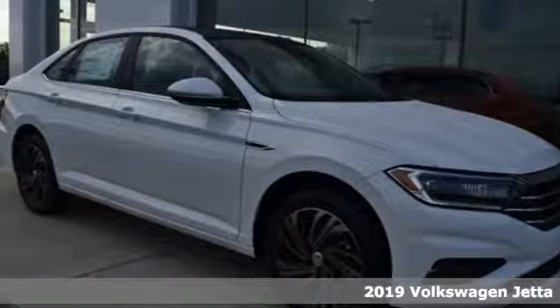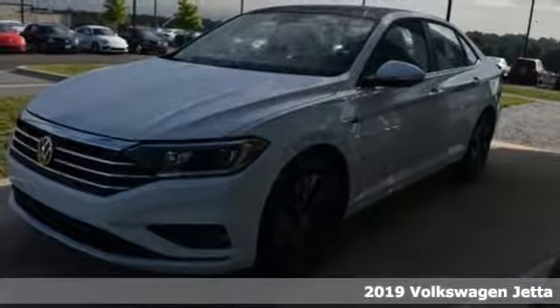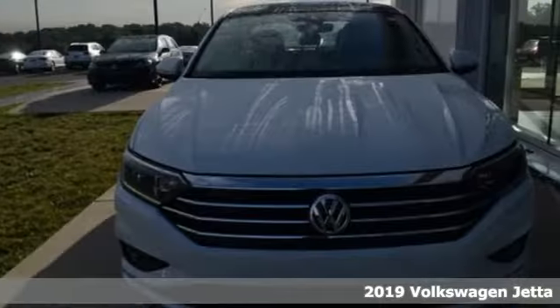It's the new 2019 Volkswagen Jetta. German-engineered style, performance, and precision come together to create the perfect compact sedan.